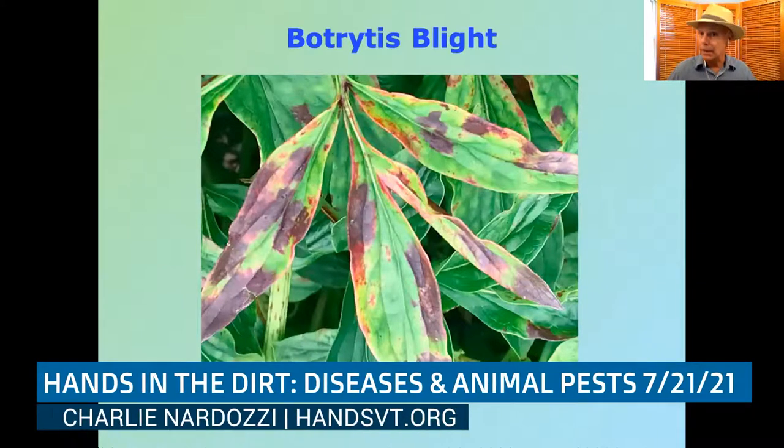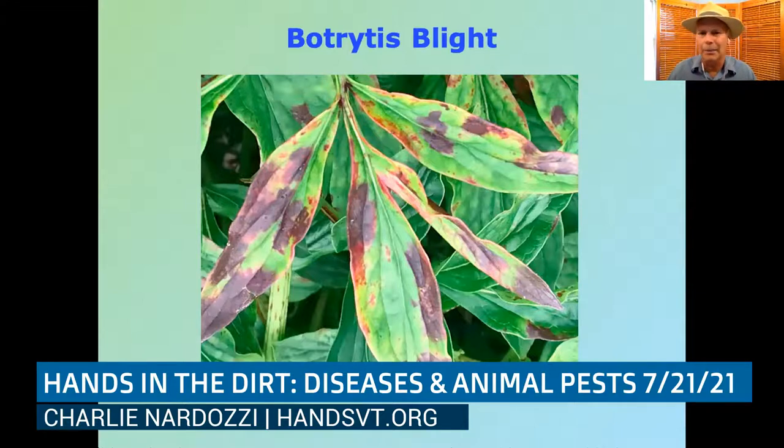Botrytis blight attacks peonies, geraniums, and many different flowers, exhibiting burgundy or purple coloring patches on leaves. A bigger problem is in spring when peony buds shrivel before opening — that's botrytis blight, which loves wet conditions. This past spring was very dry so peonies were magnificent, but in rainy springs the buds will drop. The key is good sanitation — clean up really well — and use those preventive sprays before you see it.